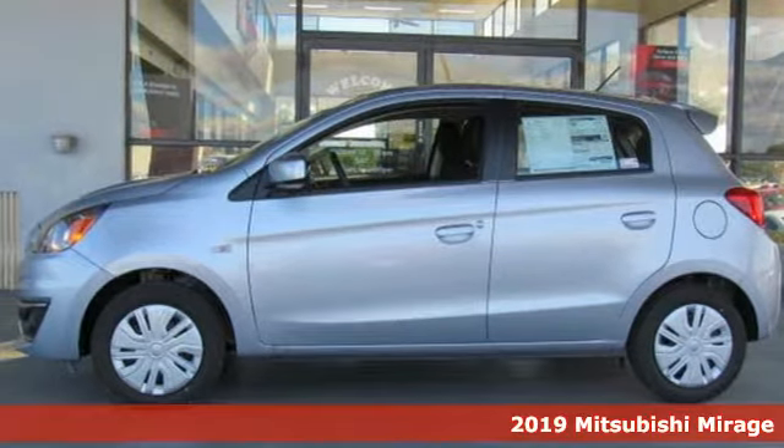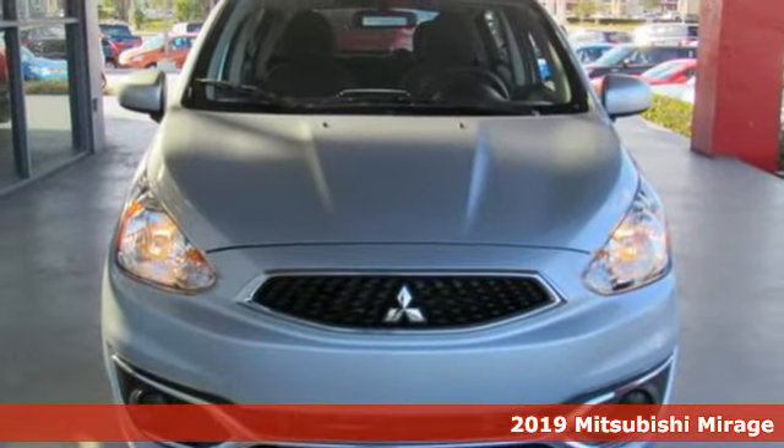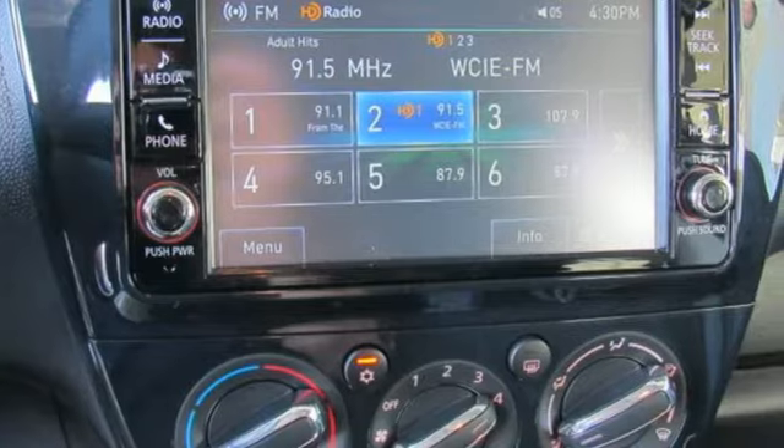Here's a 2019 Mitsubishi Mirage. Playful and practical, this Mirage is designed for fun and efficiency, plus it offers an exciting list of features.